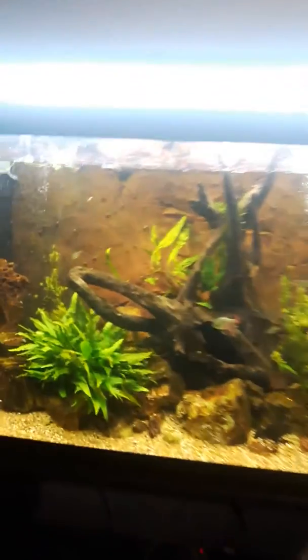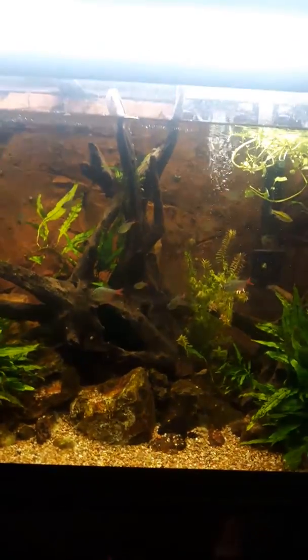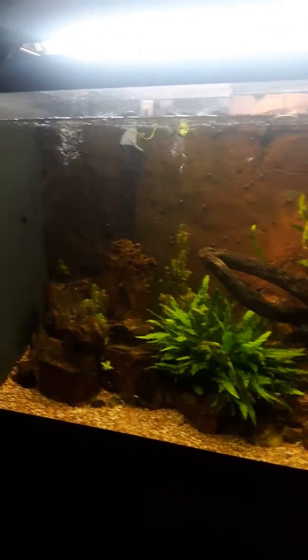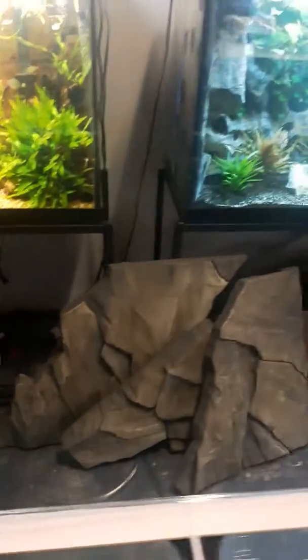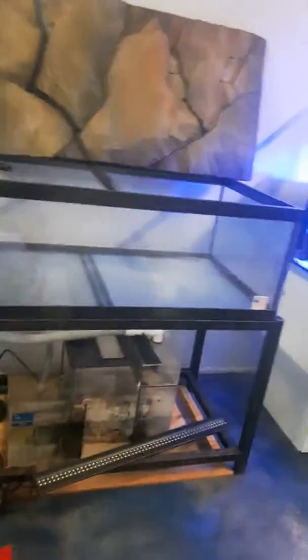I got some used tanks over here, more backgrounds, low-tech planted tanks right here, another 3D background, and this one has got a slimline background in there. I was just lucky with these tetras — they were breeding, so I just decided to keep this tank up and going. I keep my hoses and ladders and stuff over here, usually my bike as well, and lots of towels.